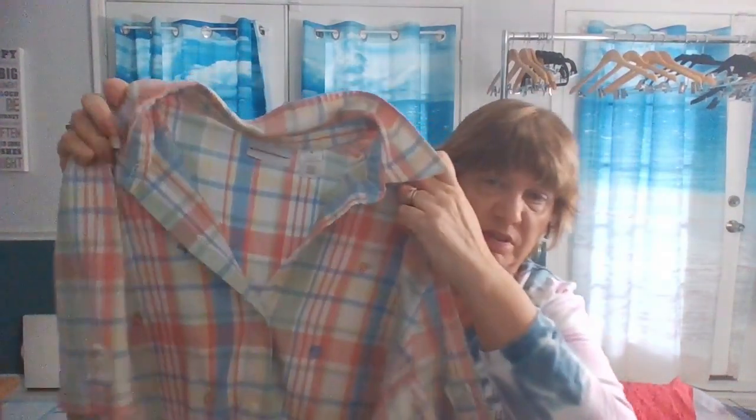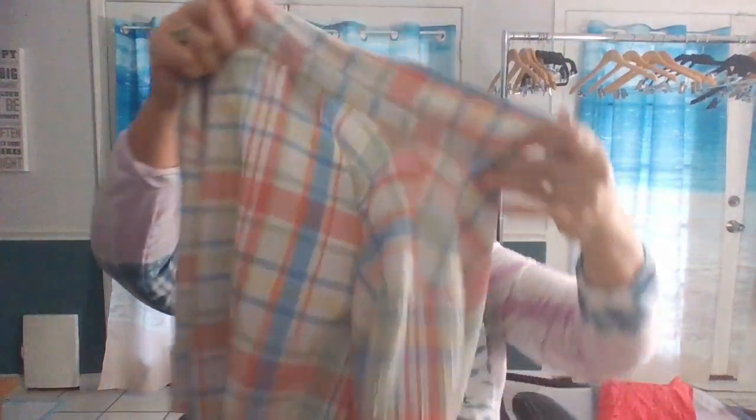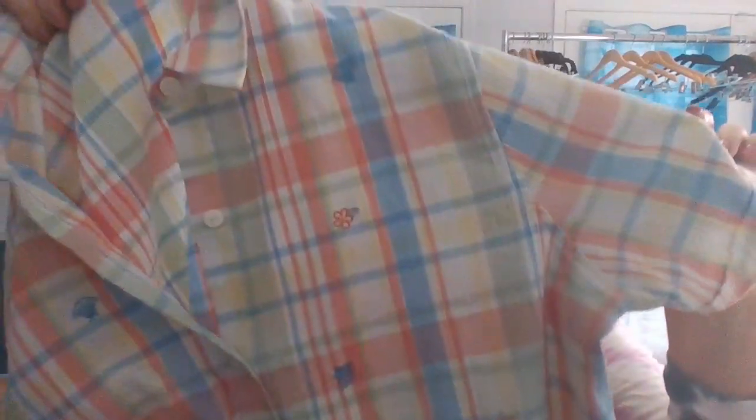Here we have an Alfred Dunner button-up shirt, size 16. Nothing super special about this — it's just one of their basic tops. Plaid, pastel, and it's got some embroidery on it. This is more of a spring piece.